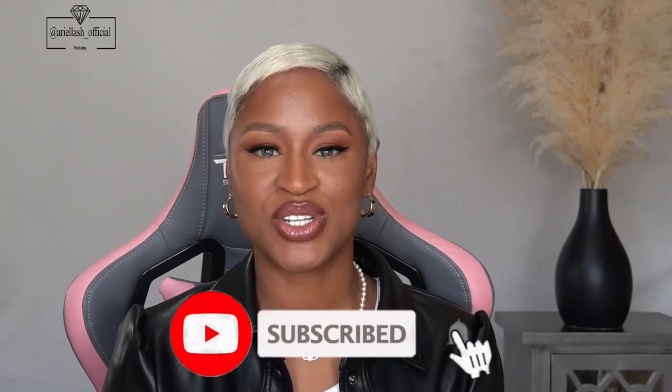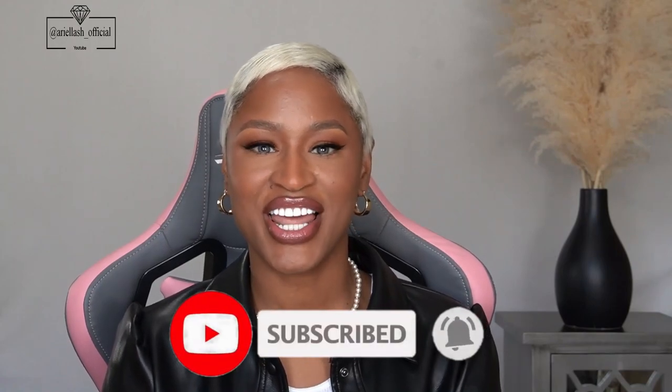Those are the shoes I wanted to show you that are essential, in my opinion, for women in their 30s. Comment down below and let me know the shoes you think are essential for women in their 30s. I hope you guys enjoyed this video as much as I enjoyed creating it. If you're new here, don't forget to like, comment, and subscribe — and until next time, I'll see y'all later.